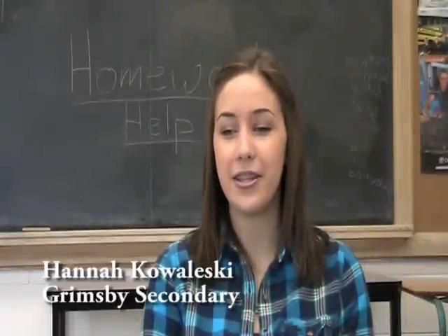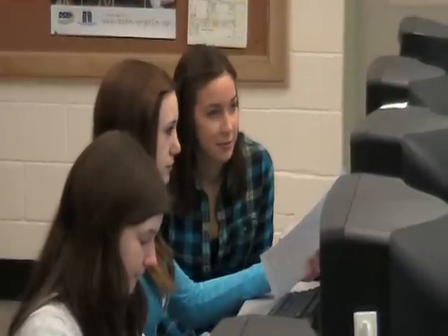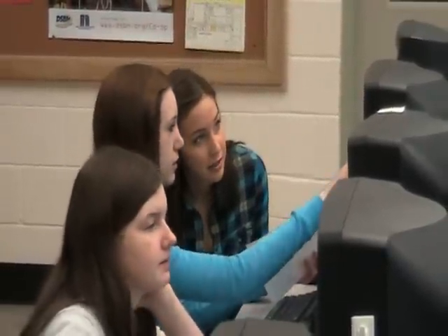I struggled with some of our assignments because they're pretty difficult, so I wanted the homework help. Even at the best of times, math homework can be challenging.